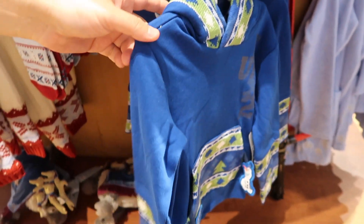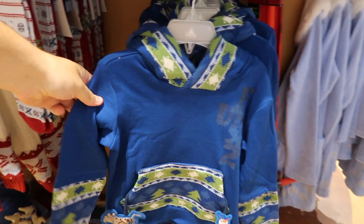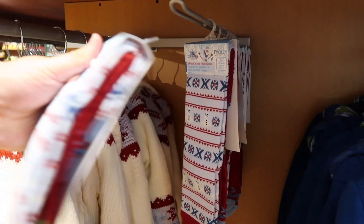And then down here we have stuff for the little ones. It's a little sweater, and this is $29.95 — pretty comfortable. And then there are some high socks here, and these are $10.95.